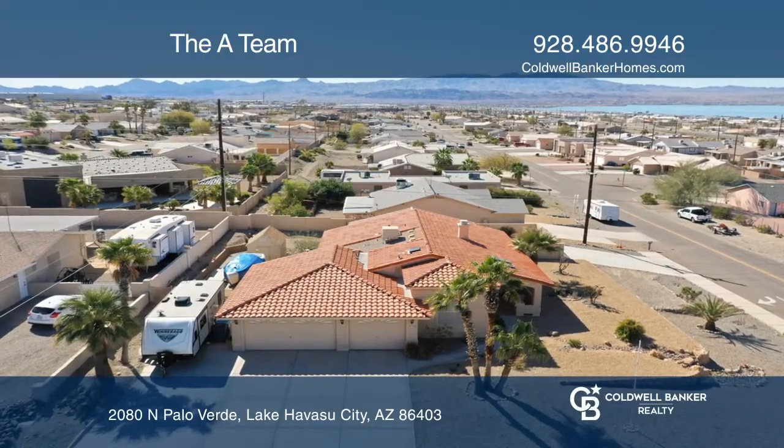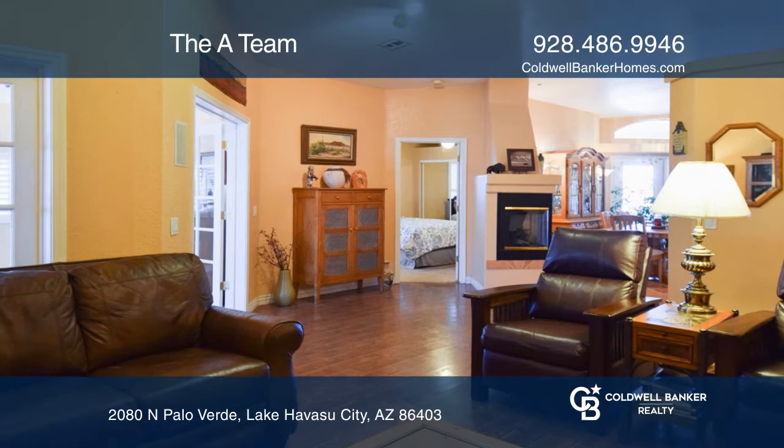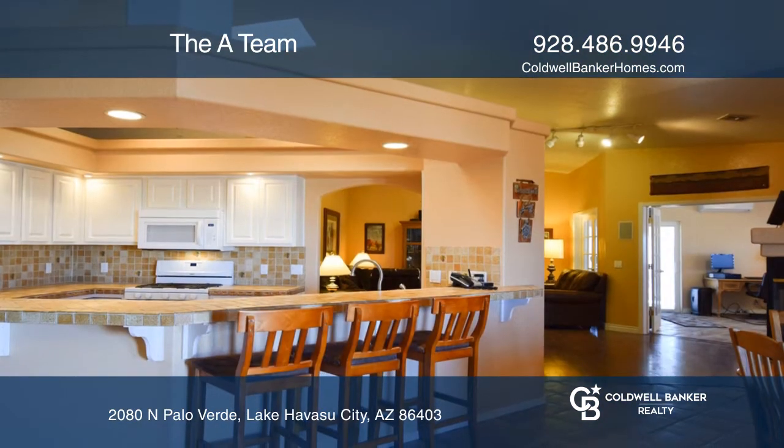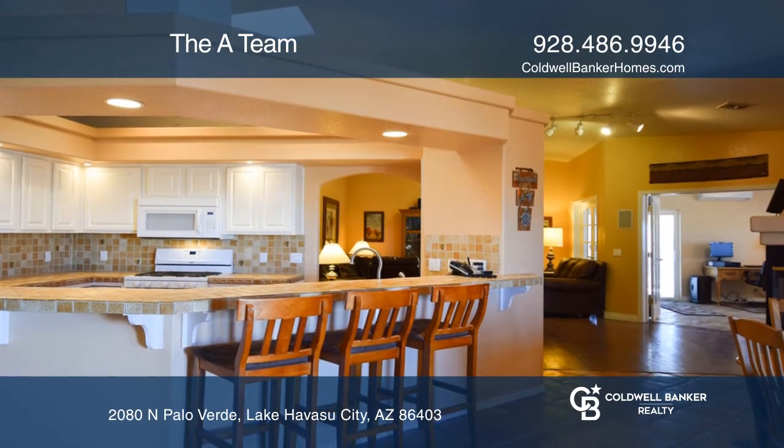This former model home is situated on a corner lot with views of the upper lake. An open courtyard with a fountain welcomes you. You'll love the feel of vaulted ceilings and saltillo tile.